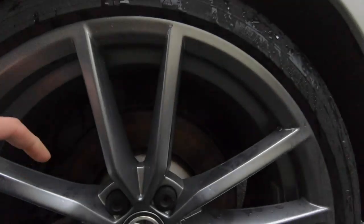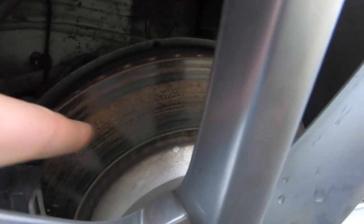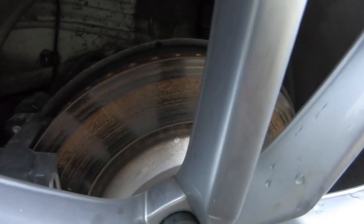It may be hard to tell here but there's quite a bit of scoring going on on these rear rotors and I want to see if they're willing to replace these. Factory warranty on the rotors is one year or 20,000 kilometers, and I'm at about 10 months right now and 12,000 kilometers.